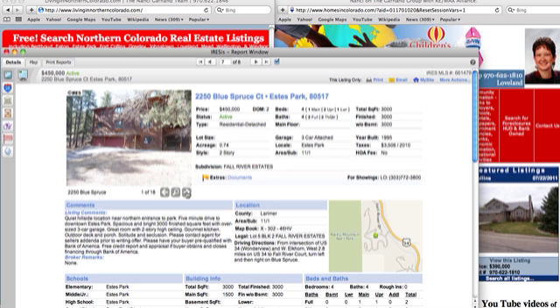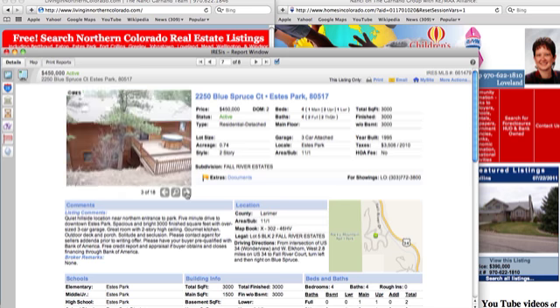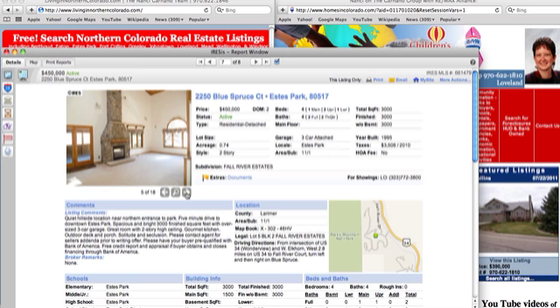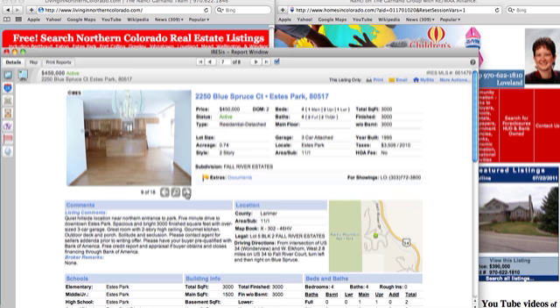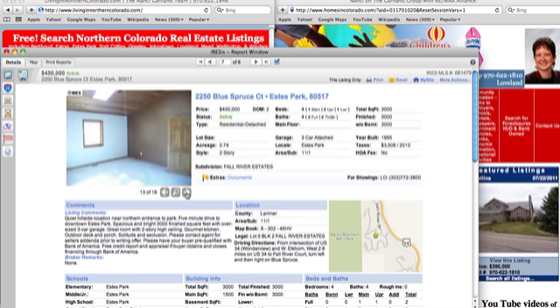Here's the one up in Estes Park on Blue Spruce — a quiet hillside location. It looks like it has a hot tub sitting out there, though not sure if the hot tub works. It has a nice open floor plan. It seems like I've seen this one before, so maybe they've just reactivated the listing.